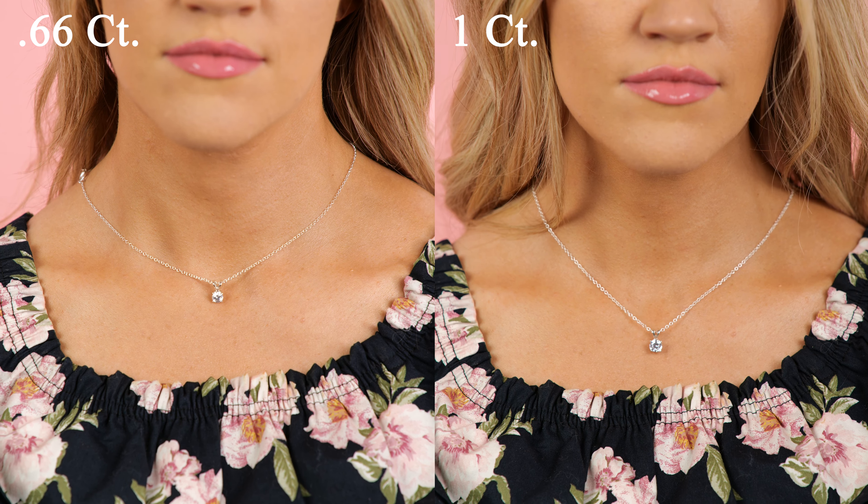A 0.75 or three quarter carat diamond is starting to get close to a one carat diamond, as you can see. Kay Jewelers has this diamond at $10,400, but only $3,900 from the link you can find below the video.